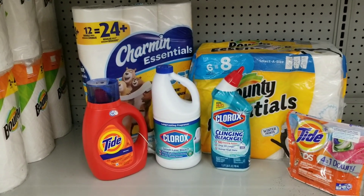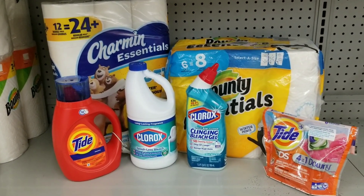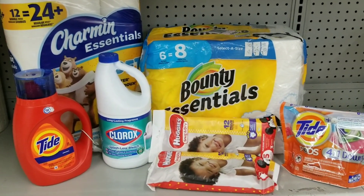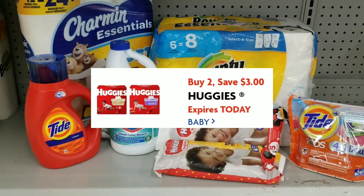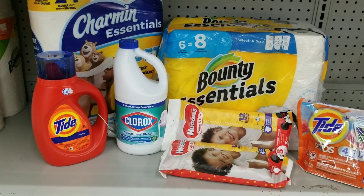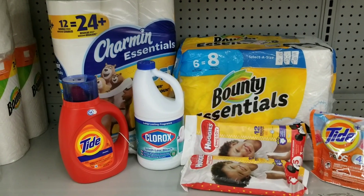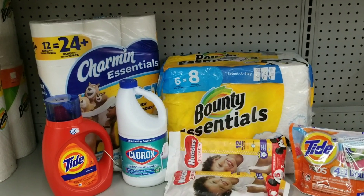This is for just in case you don't want to do the glitch deal, but I will show you the other option if you happen to do it. If you get the Huggies diapers in place of the toilet bowl cleaner, you would use your $3 off two coupon but only $2 will come off, not $3. So your total will actually be $12.25 — or really $12 even — for all these items. Basically you'll be saving an extra dollar.